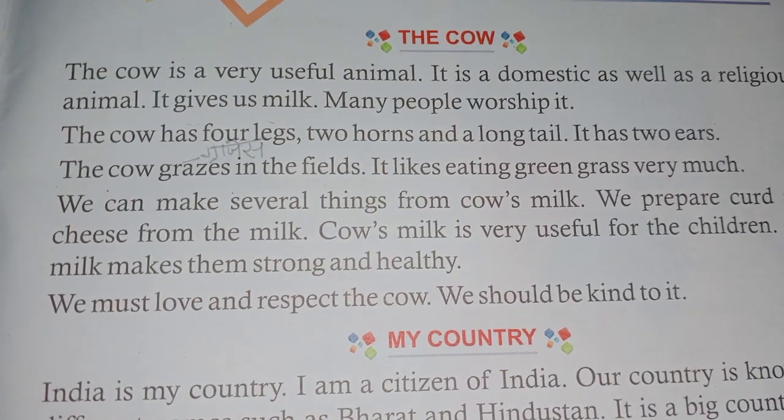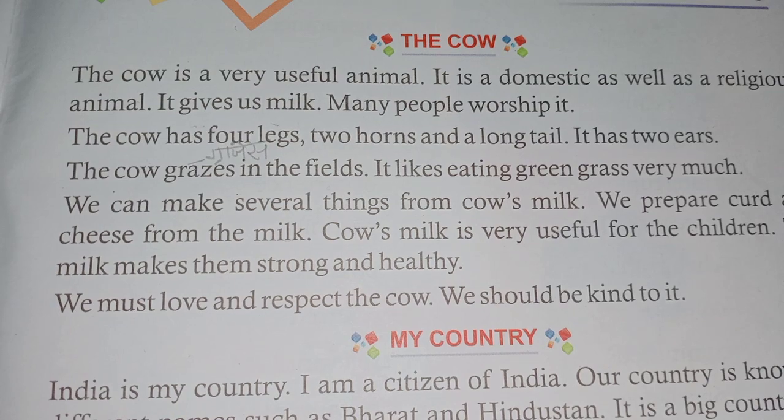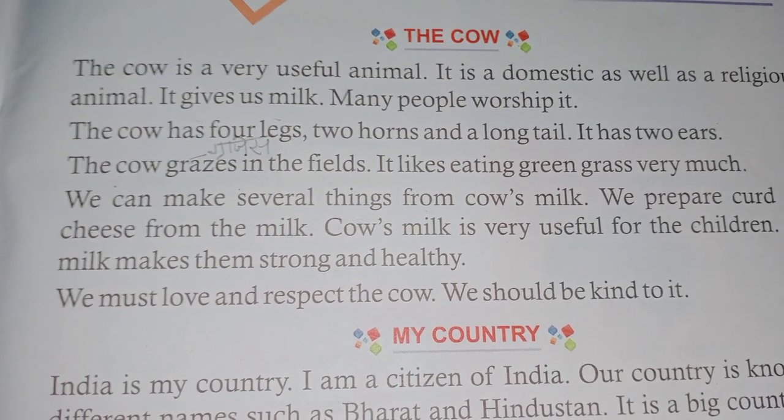We must love and respect the cow. We should be kind to it.